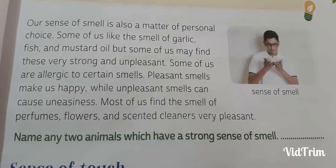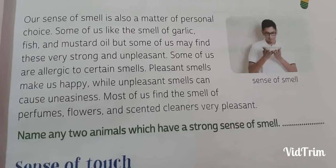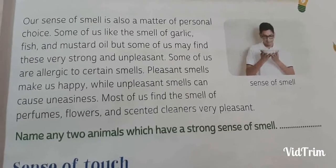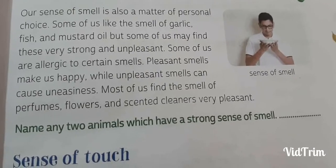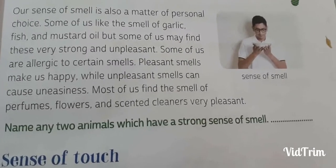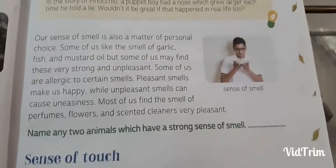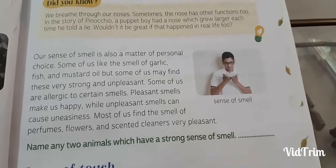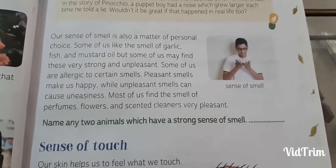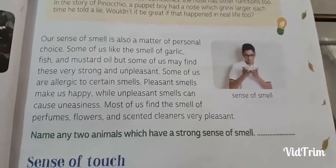Some of us are allergic to certain smells. Pleasant smells make us happy while unpleasant smells can cause uneasiness. Most of us find the smell of perfumes, flowers and scented cleaners very pleasant, but some of us do not like them at all. Smells which are very powerful are not liked by everyone because they may cause headaches.